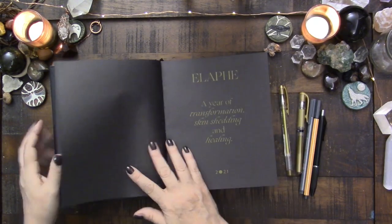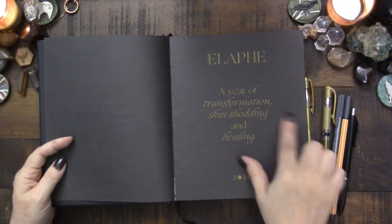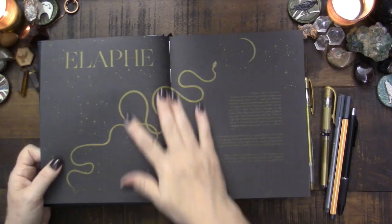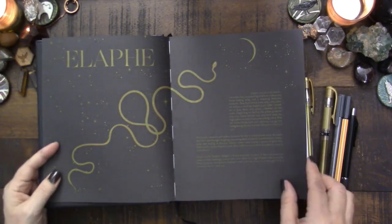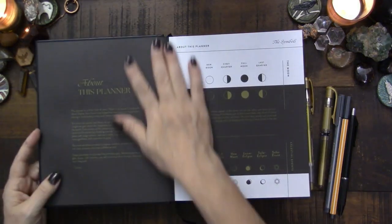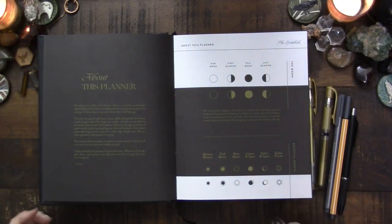I also have a black gel Sharpie that I'm enjoying. Those are the pens I have sitting here, and of course where I need to write gold I have that covered. So let me zoom in a little bit. This is what I'm going to try to use this year — it's titled 'A Year of Transformation, Skin Shedding and Healing,' which I think is great. It is stitched really well so it lays flat, which is something really important to me.